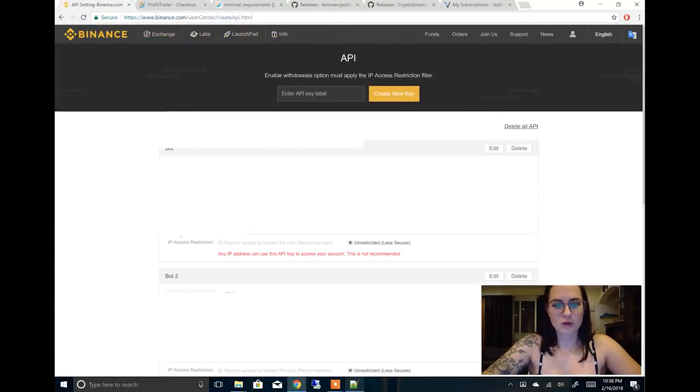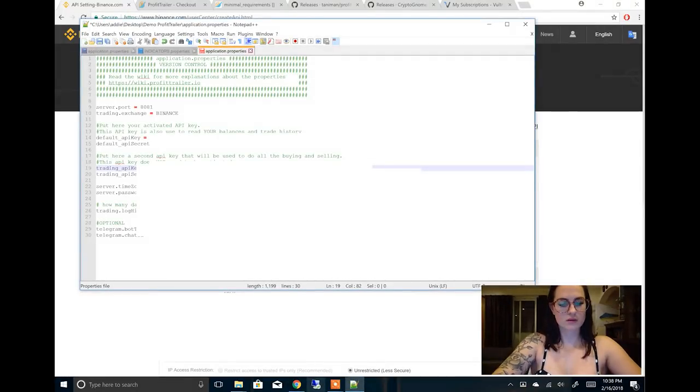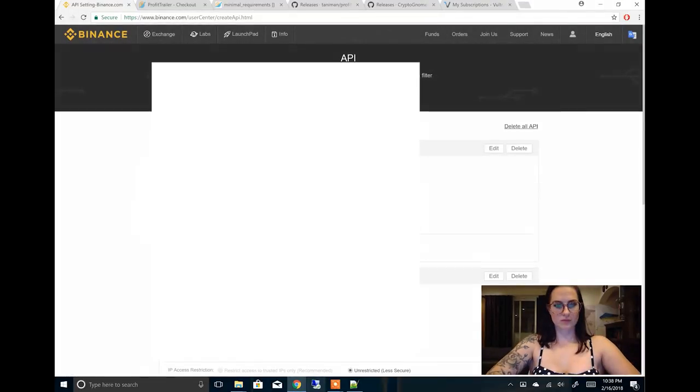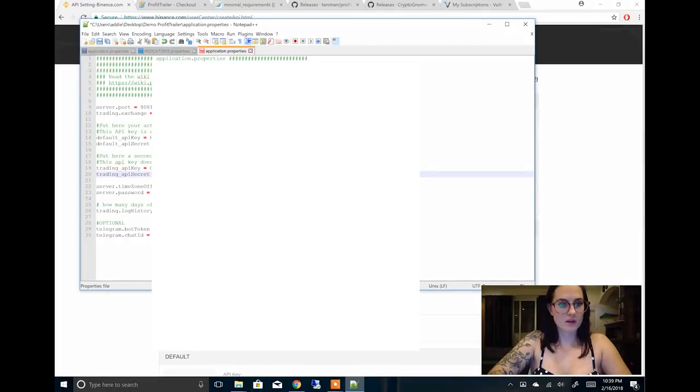Next, you'll go to the second API key — the trading one — do the same thing all over again. For the trading API secret, you'll also have to authenticate. It will show your key, so copy and paste it over here into the trading API secret field.